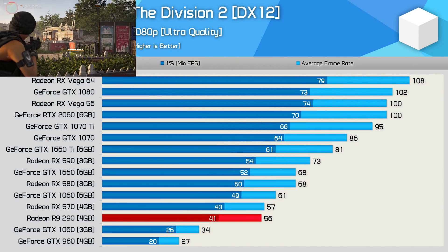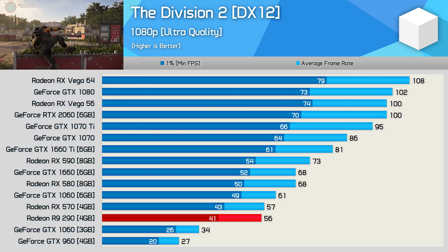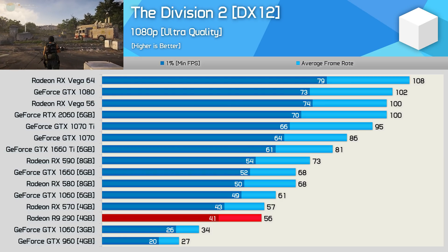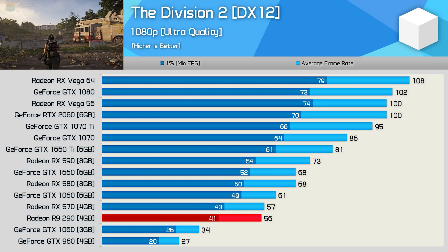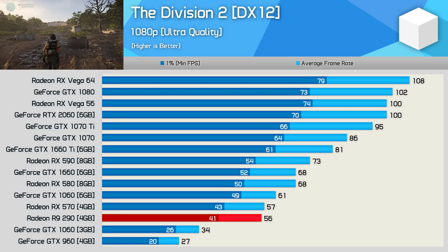Moving on to The Division 2, and here the R9-290 was again able to deliver playable performance. While it did fall short of 60 fps with the ultra quality preset, it was still able to match the RX-570 and GTX 1060. Really not a bad result at all.